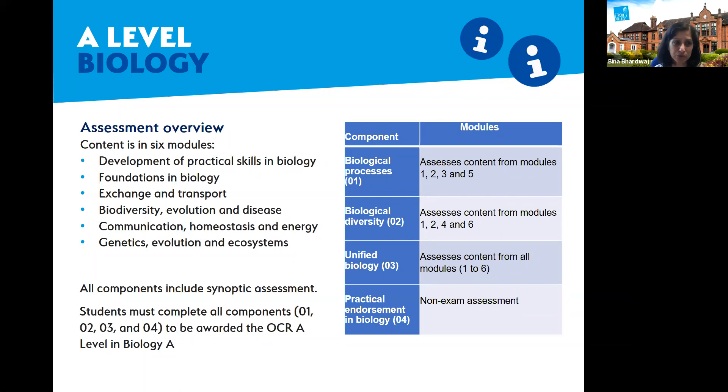Biological diversity (paper two) tests modules one, two, four, and six — module one being practical skills and module two being the foundation elements of A-level biology. Paper three is one hour and thirty minutes, while papers one and two are each two hours and fifty minutes. The practical endorsement — the PAGs — is non-examined assessment but is examined within the papers. It doesn't have a separate paper, but is endorsed as an add-on to the certificate at the end.